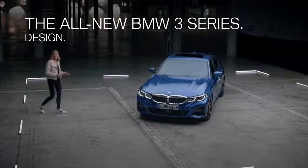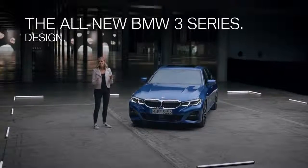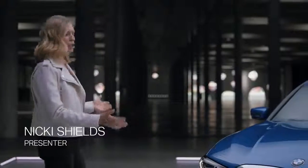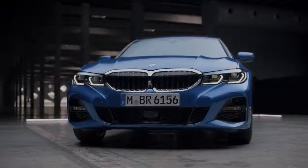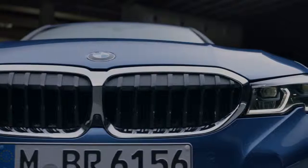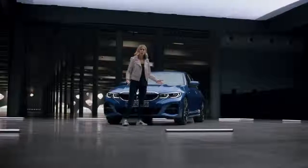The new BMW 3 Series is one of the first BMWs to embody the new design language. The new model has a sporty low stance and the typical double kidney grille has grown considerably compared to its predecessor. It's visually connected to the headlights, which gives the front a wide appearance.